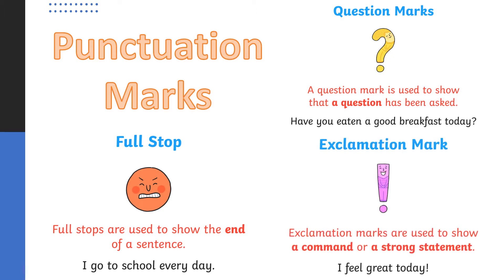We've also learnt how to use an exclamation mark. Exclamation marks are used to show a command or a strong statement, as in: I feel great today. We might use an exclamation mark if something was exciting, scary, important, or sad. There are lots of times when you can use an exclamation mark.